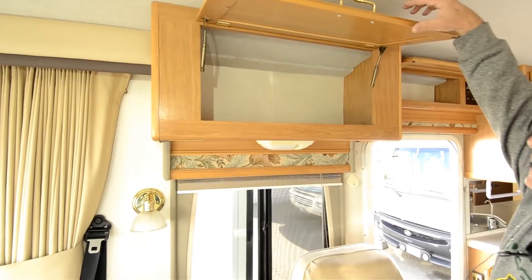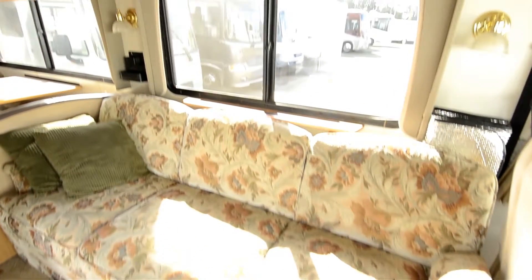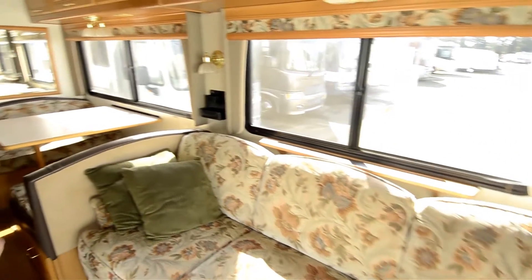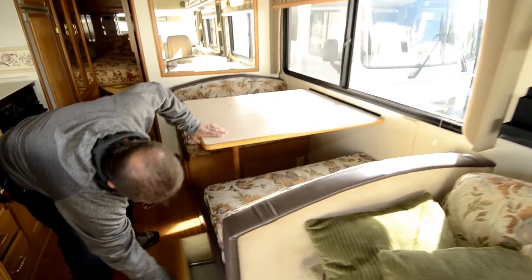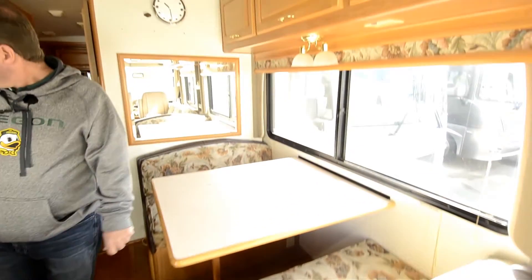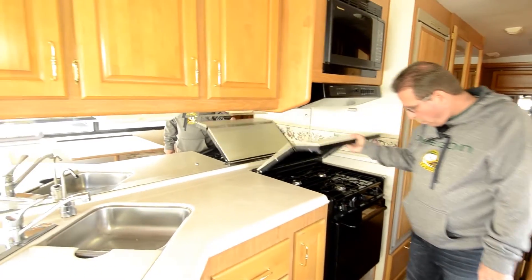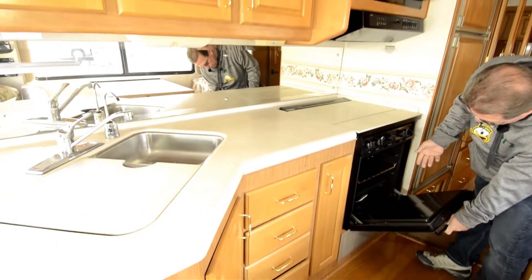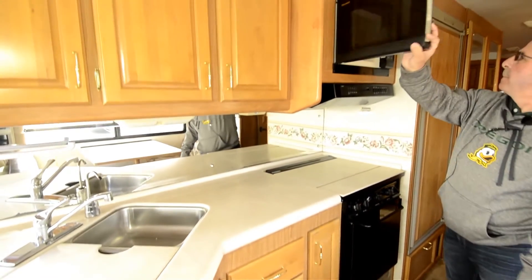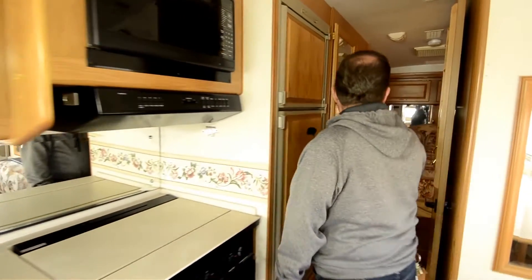Cabinetry is in really good shape on it. Thermal pane windows, all original furniture. You've got the sofa here that makes up into a bed and it's nice and long — adult sized. You've got a booth dinette with storage underneath that can be made up into a bed. Corian countertops, three burner cooktop with an oven, microwave up here, fridge, lots of closet space.